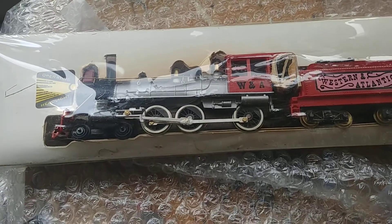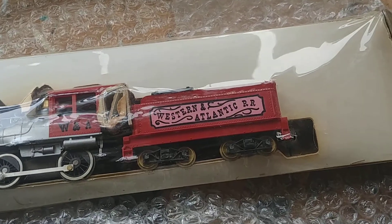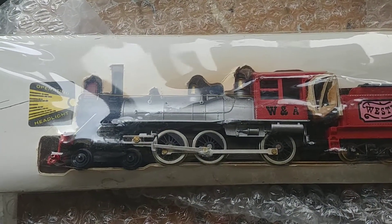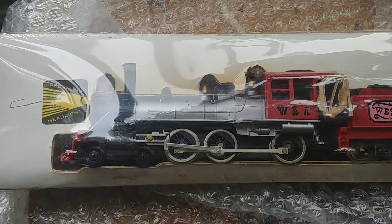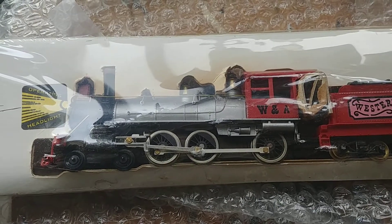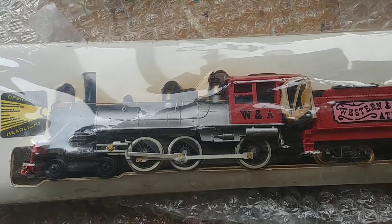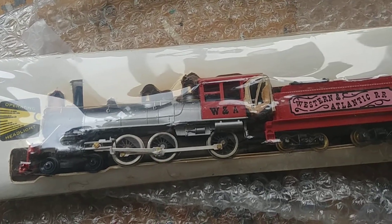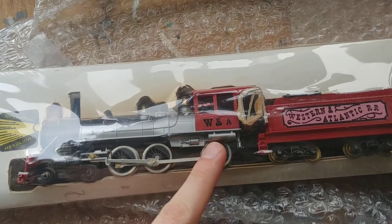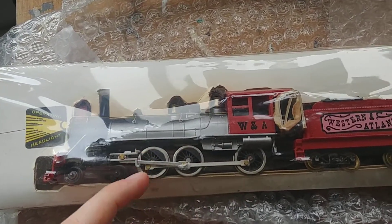I'm going to keep the box and the packaging because the ones I've seen on eBay are always used. This one seems like original packaging. I don't even want to open it, but since I was about 10 years old I wanted this locomotive, so I'm going to post this video, open it, put some oil in there, and yeah — thanks for watching!